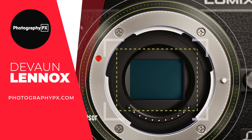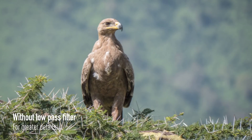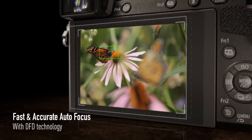Hello my friends, Devon Lennox here, Photography PX. In today's video, we'll cover the top 10 best cheap cameras. You can find timestamps and links in the description down below, as well as the pinned comment. Also know this is not a sponsored video. Let's get started.